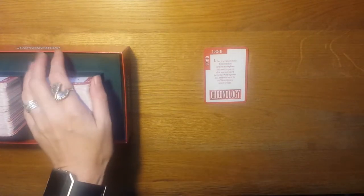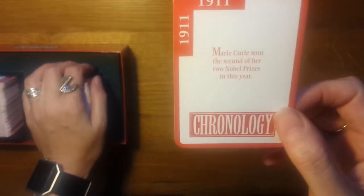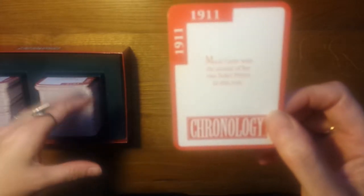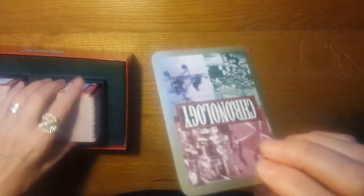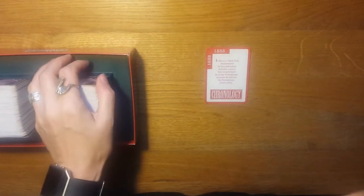Then what happens is that you start going around anticlockwise and one player will read an event card without reading the date. So they would just read out: 'Marie Curie won the second of her two Nobel Prizes in this year.' If they read that to me and I accurately get that that's after 1888, then I can place it in my timeline. If I get it wrong, then it goes to the next player and it continues anticlockwise until someone accurately places it, or if nobody gets it, it's returned to the box. As it goes round, it gets easier because you know where it doesn't go.